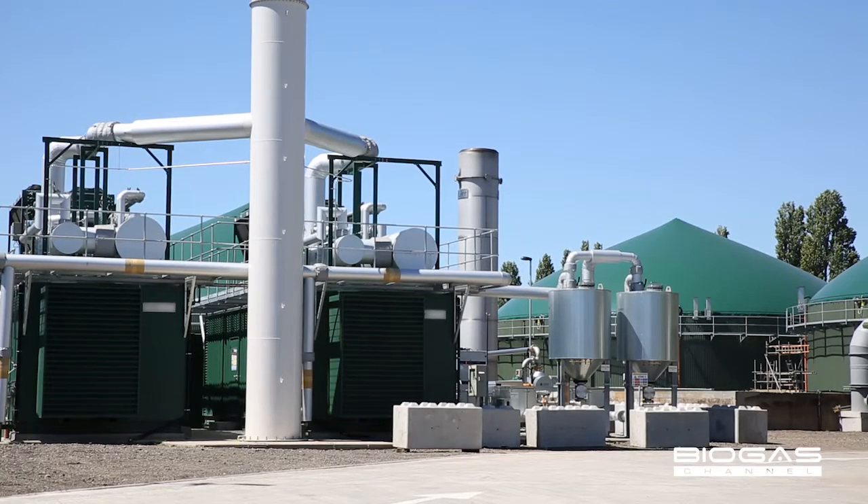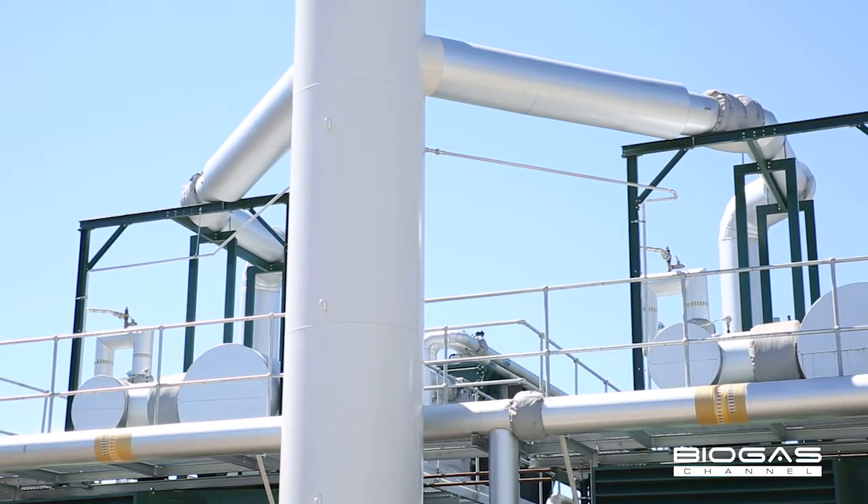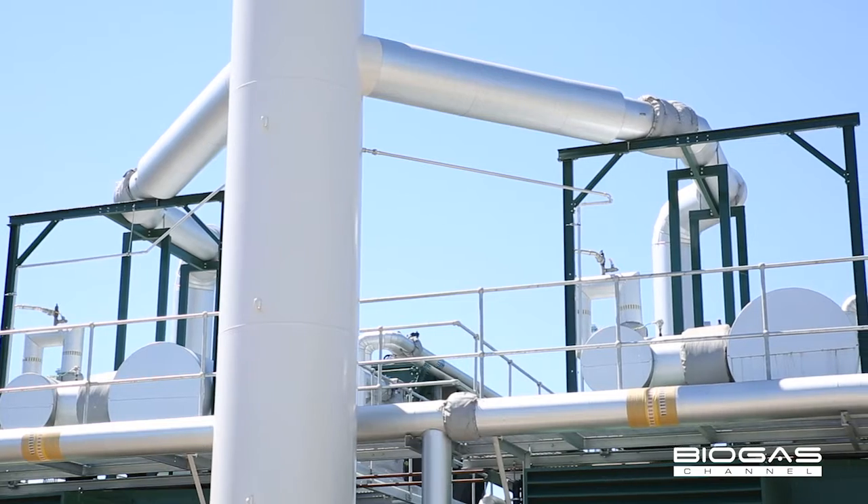So what's the methane used for? Well, we have two CHP units which you might be able to see in the background. Both are about 1.2 megawatt units, which is fairly standard Semtren design.